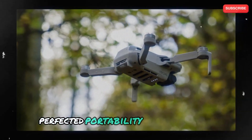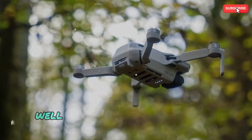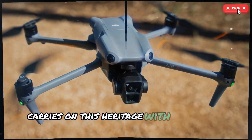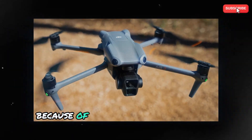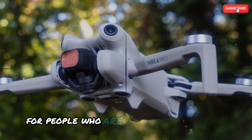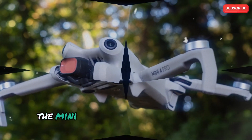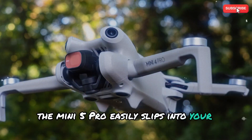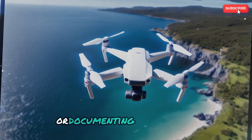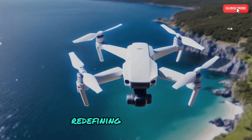Perfected portability. The Mini Series, well-known for its small and light designs, carries on this heritage with the Mini 5 Pro. Because of its collapsible shape and lightweight construction, it is the perfect travel companion for people who are constantly on the go. The Mini 5 Pro easily slips into your pocket or purse, whether you're traveling to new places or documenting local events.